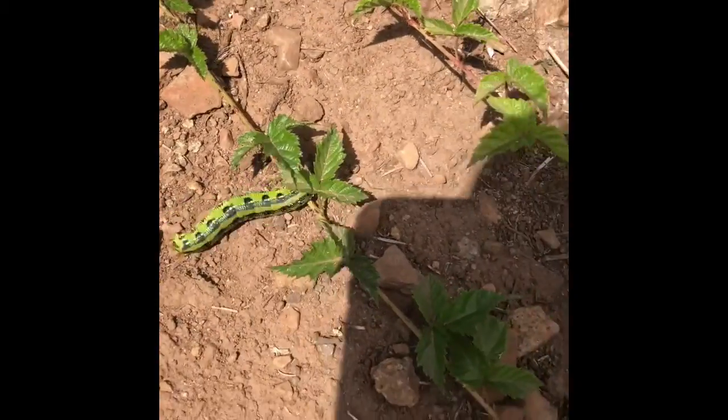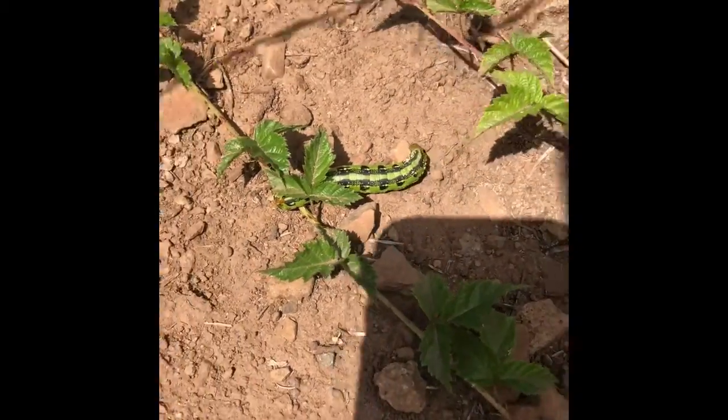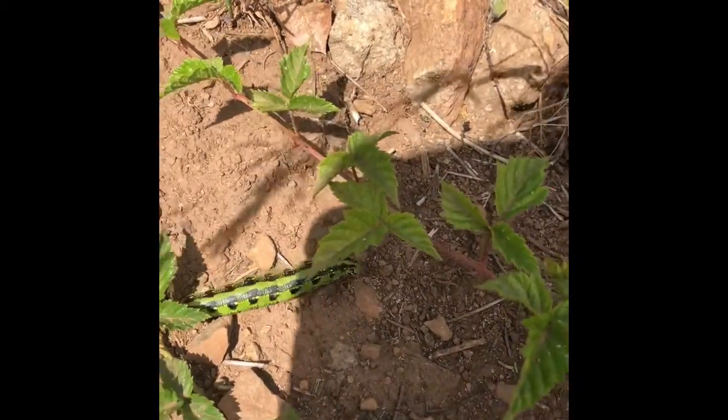I've never seen one of these suckers — big ol' worm. I don't know where he's headed.